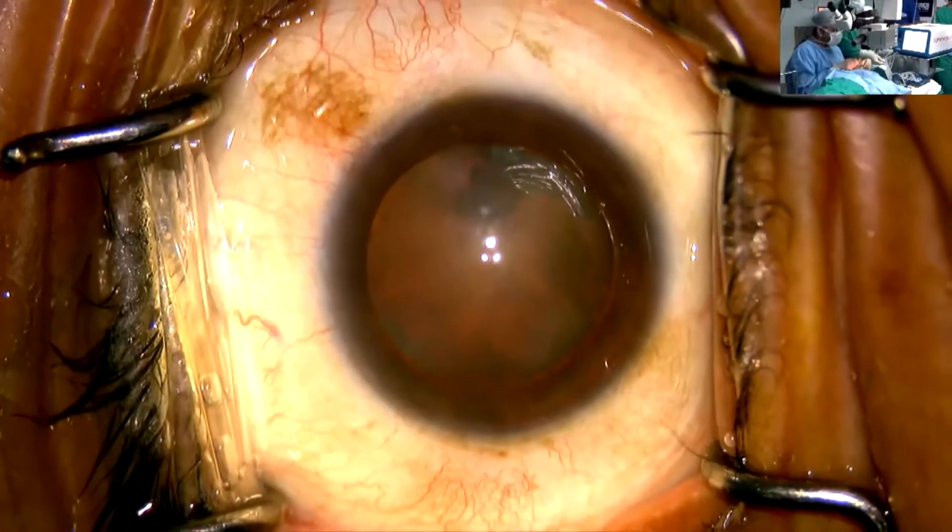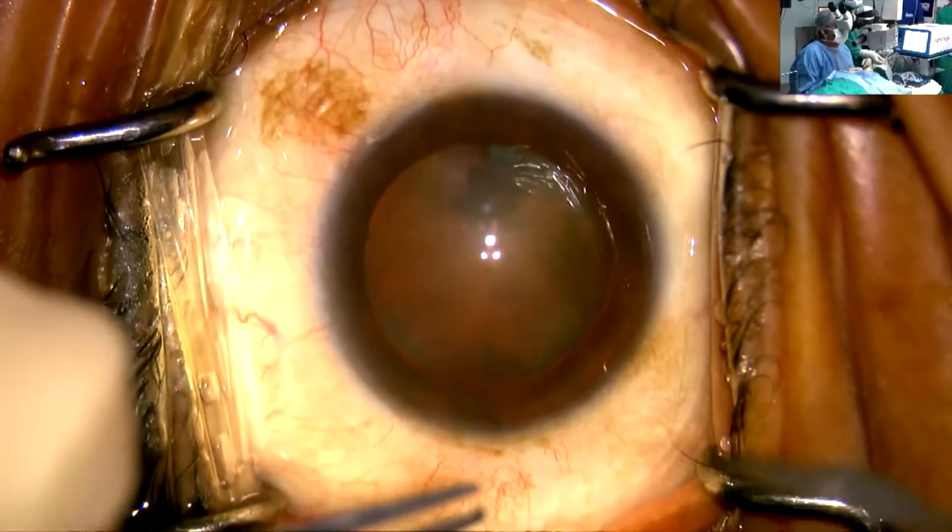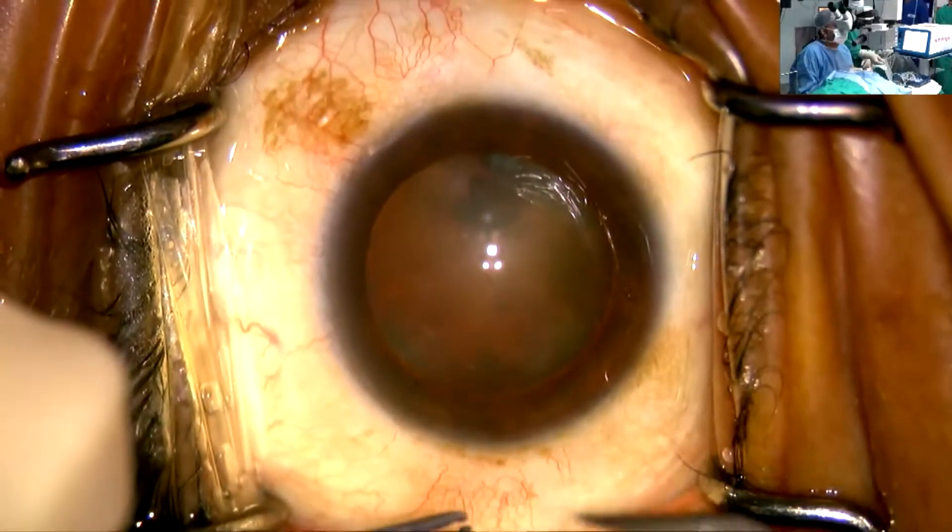In my surgery, this is my patient with about a grade 2 to 3 cataract — dense posterior subcapsular with an anterior subcapsular component.